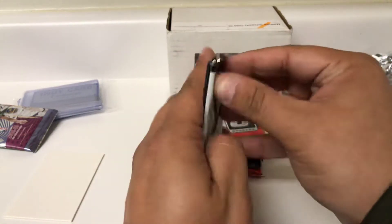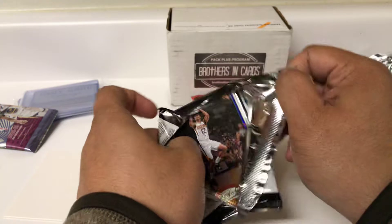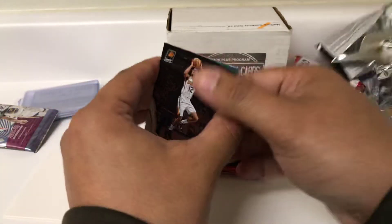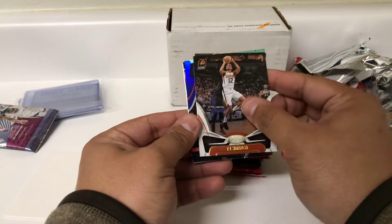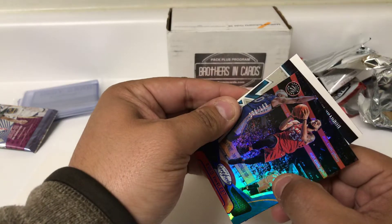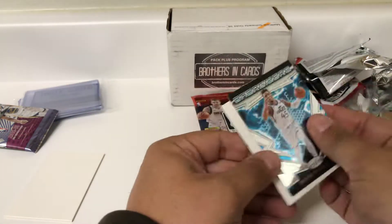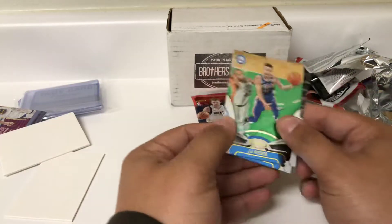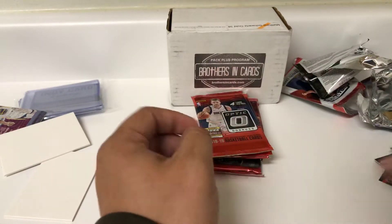Pack is Certified — feels kind of thick, so it could be a jersey auto, it could be a badge, it could be a dummy card. I'm going to lean towards a dummy card, but we'll see. TJ Warren, a numbered card of Fred Van Fleet — 103 out of 199. Yep, it's a dummy card. Donovan Mitchell, JJ Reddick, and Enes Kanter.